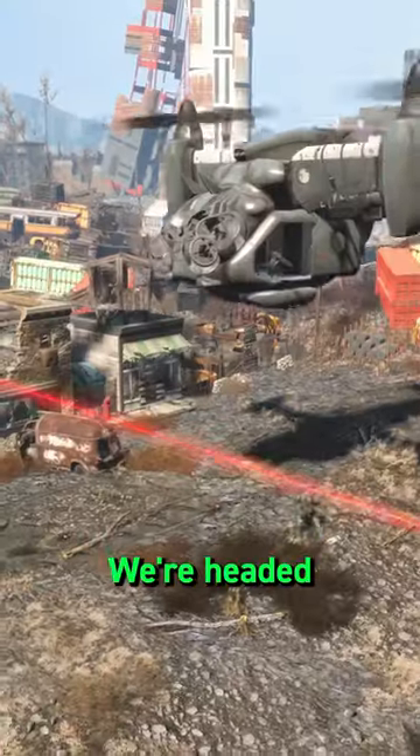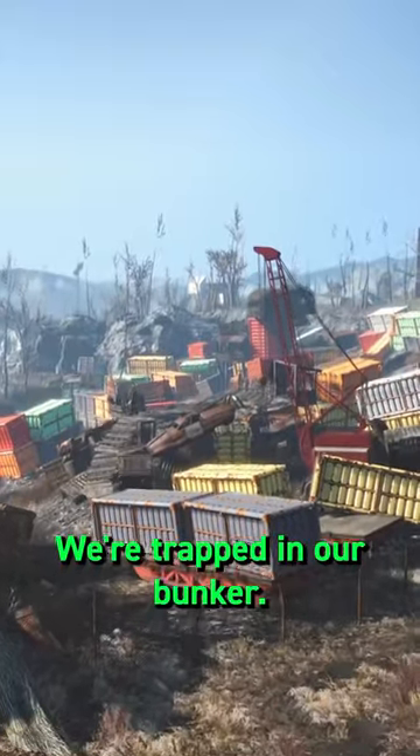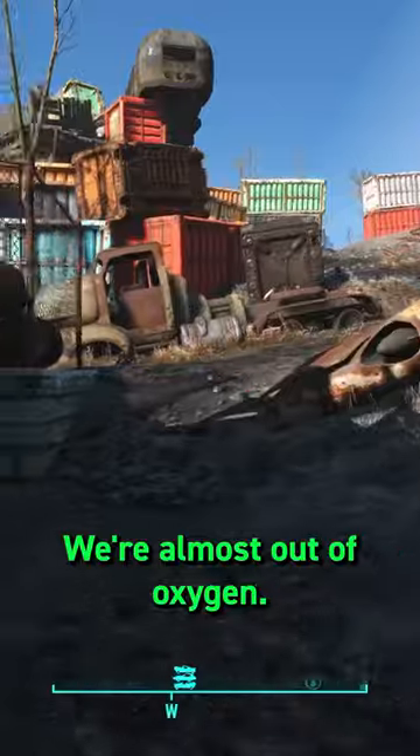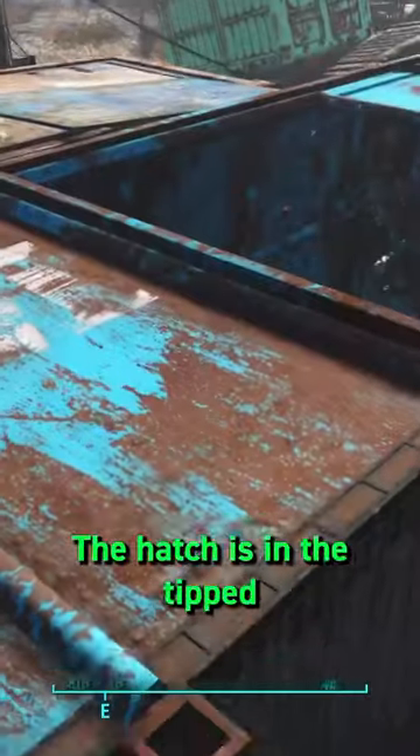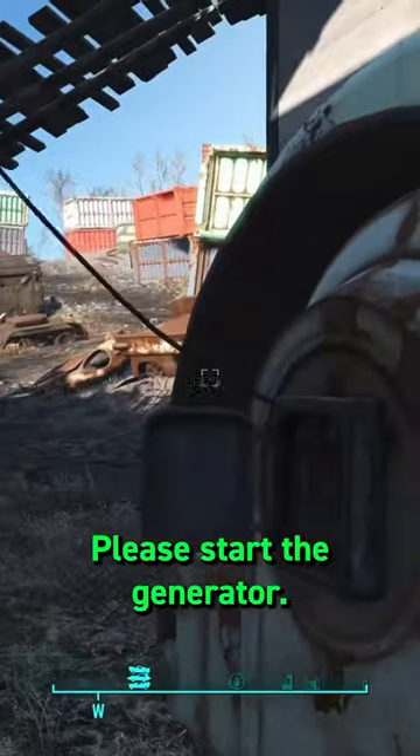A sobering one to finish — we're headed to Big John Salvage to find out what happened to John Miller and his family. We're trapped in our bunker. We're almost out of oxygen. The hatch is in the tipped train car. Please start the generator.